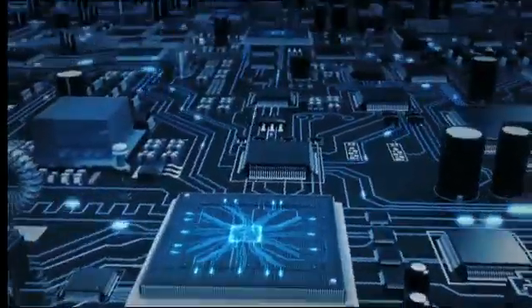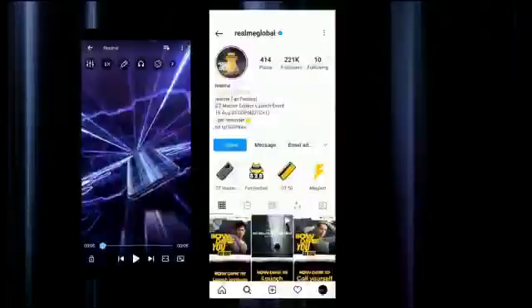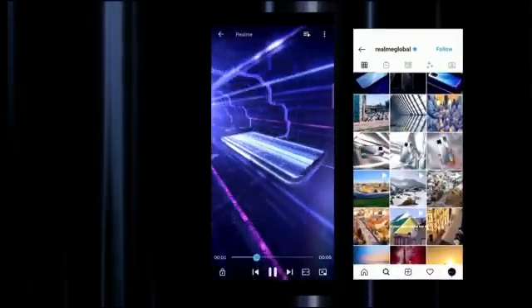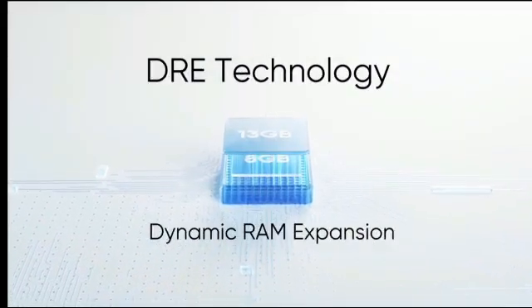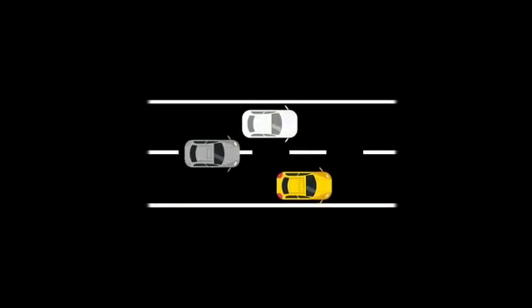Realme's Dynamic RAM Expansion is a feature where a portion of your storage is used as additional RAM. As most of us already know, RAM is a form of computer memory that is volatile in nature and is faster than any other type of storage. Realme's innovative Dynamic RAM Expansion, or DRE technology, expands the memory by converting internal storage into virtual RAM.